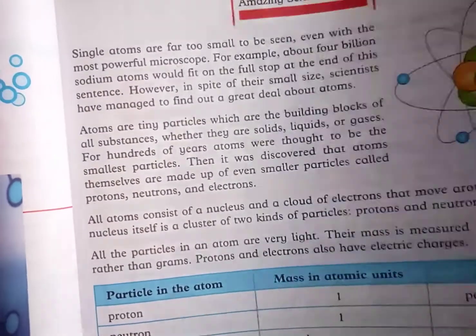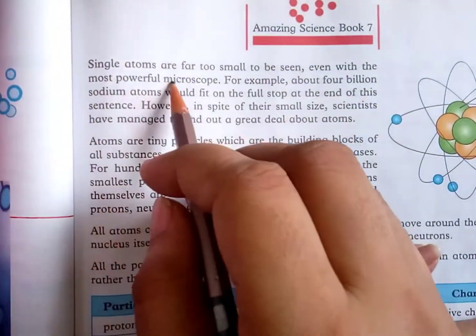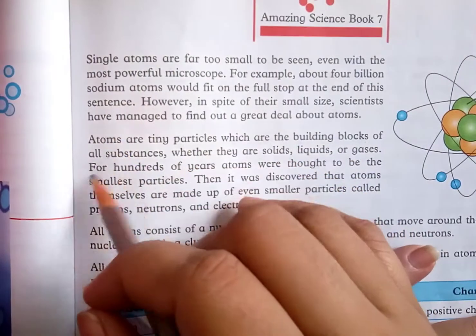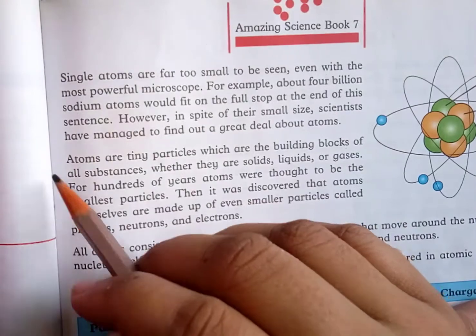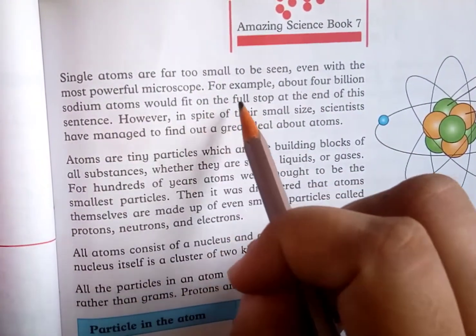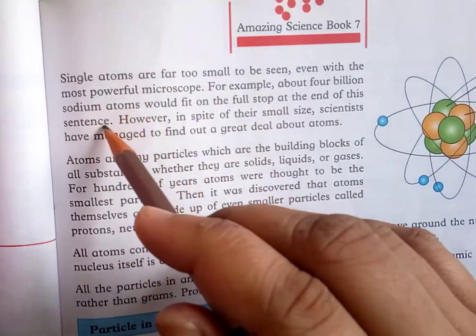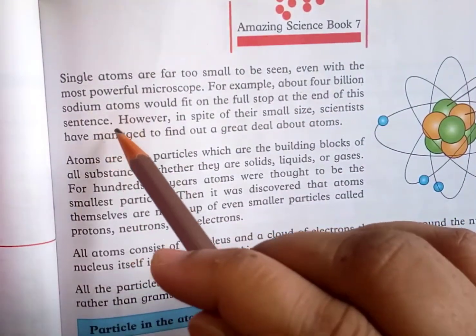Assalamu alaikum students, today we are starting Class 6 science, Chapter 7: Composition of Matter. Single atoms are far too small to be seen — you can't see them even with the most powerful microscope. For example, about 4 billion sodium atoms will fit on the full stop at the end of a sentence.